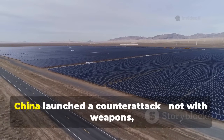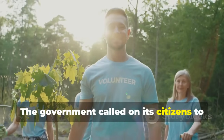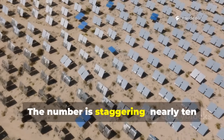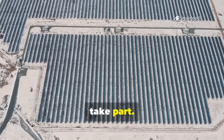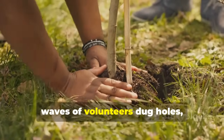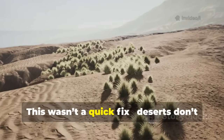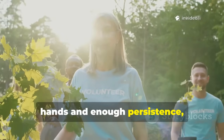Faced with a desert that seemed unstoppable, China launched a counterattack — not with weapons, but with shovels, seeds, and sheer human will. Starting in the late 20th century, China created desert research institutes and organized campaigns where people volunteered to plant vegetation in shifting sands. Nearly 10 million volunteers joined: city workers, students, farmers, even soldiers. Year after year, waves of volunteers dug holes, carried water, and laid down grass grids. These grass grids worked like nets — they trapped sand, slowed the wind, and gave seedlings a chance to survive.